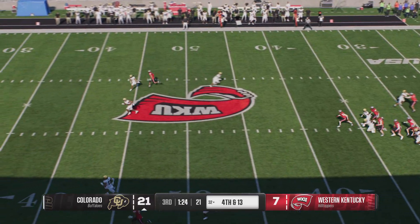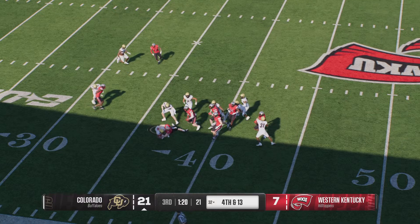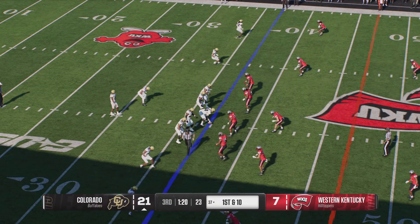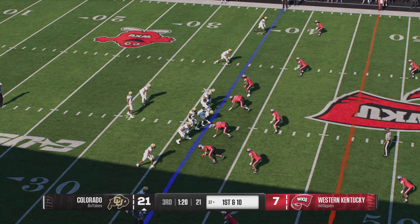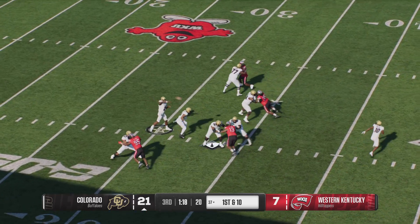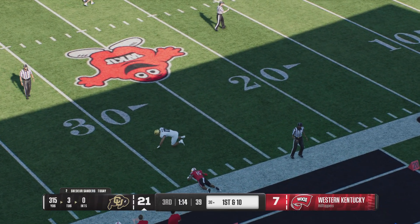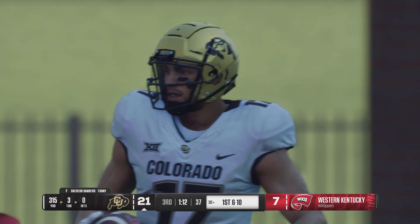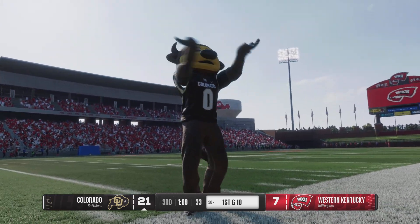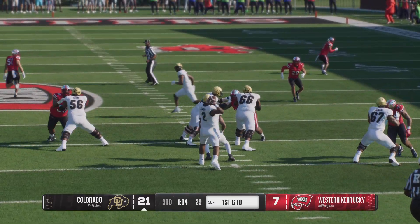Fourth down and the punt team sends it the other way — looking for a block, it's Horn — they'll put a stop to that return at about the 37-yard line. The Colorado offense is coming back onto the field. They'll throw it on first down — he lets it fly, he's got it downfield for a huge gain. This quarterback obviously did a lot of film prep coming into this one. He's been picking this defense apart — with that last completion, he's now got over 300 yards passing.